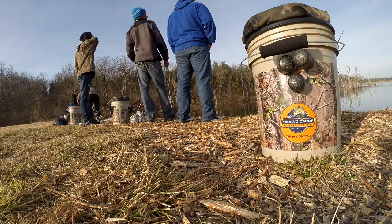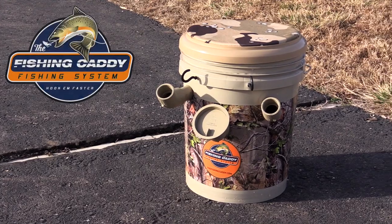Hi, I'm Joe Pippins, the inventor of the Fishing Caddy, the all-in-one fishing system. We're out here at our local fishing spot having some folks check out the Fishing Caddy. Let's take a look.